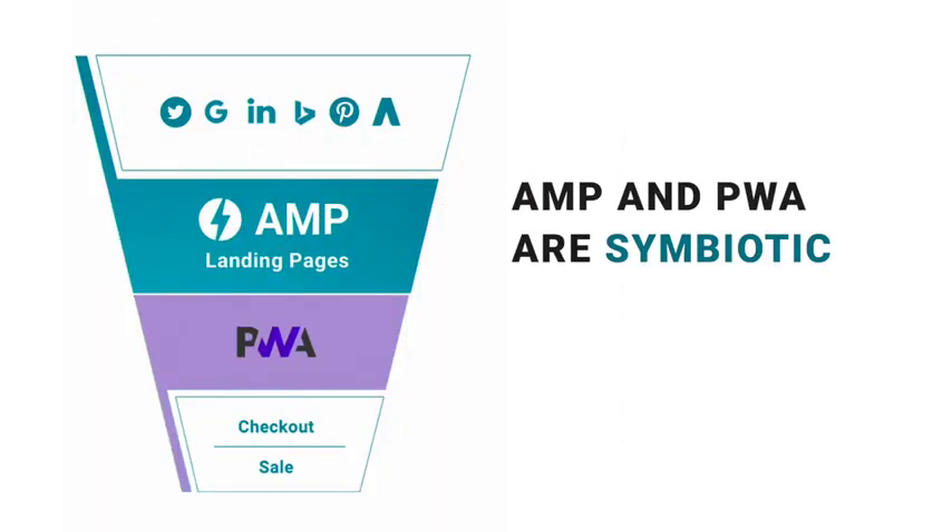This is why combining AMP and PWA unlocks new possibilities. If you're already familiar with AMP, you know that it's really good at making the web super fast. But how do you keep that same speed throughout the entire customer journey? This is precisely why we use AMP in our PWAs. Our platform builds PWAs using AMP pages, so that your customers start fast with AMP and stay fast throughout the PWA.